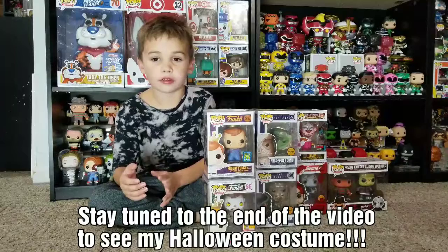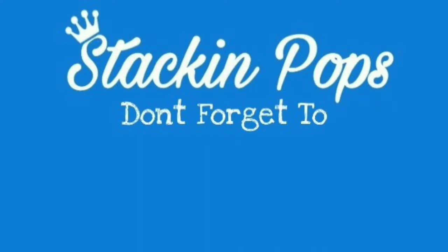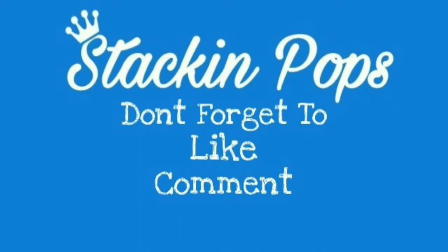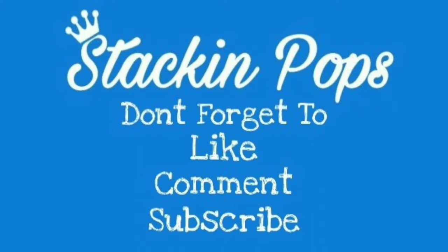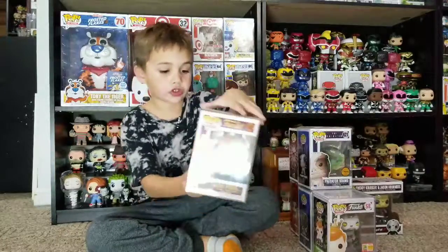It's Tank Pops, and today it's Halloween so we're going to show off some horror pops. Let's get started. So we're gonna show off some of my favorite horror pops.